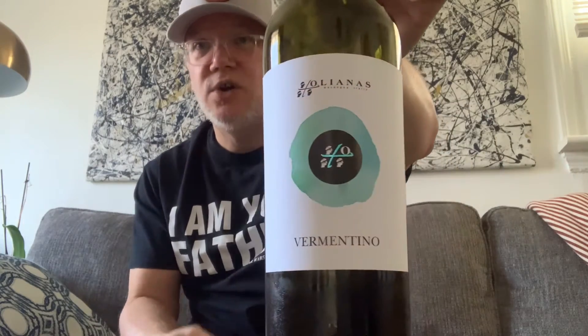This first wine I have for you is perfect right now for the weather. We're moving into springtime and the weather's really warm. It is a Vermentino from Italy, and if you don't know Vermentino the grape, it's well known and planted in Italy. Here's the label right here — this is Oleanos Vermentino. If you like Sauvignon Blanc, Verdejo, Albarino, or Grüner Veltliner, you will like Vermentino.